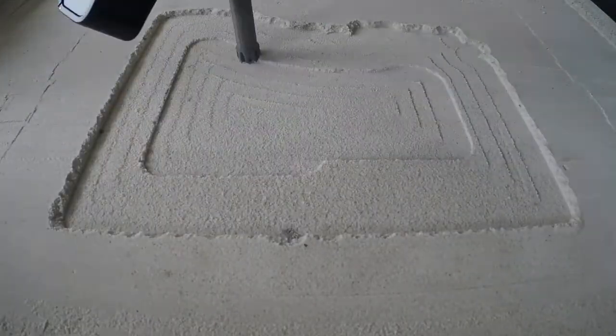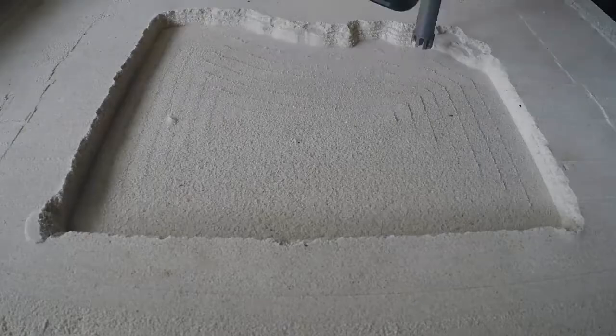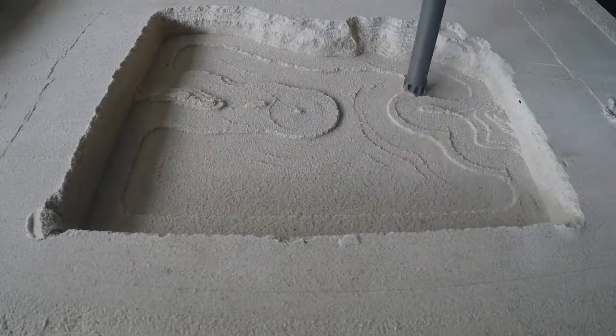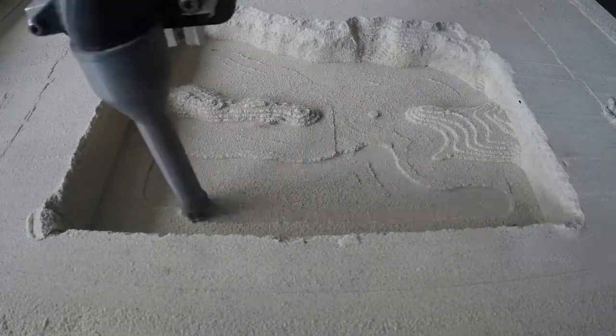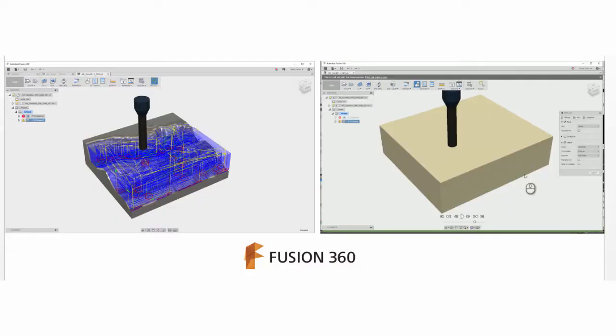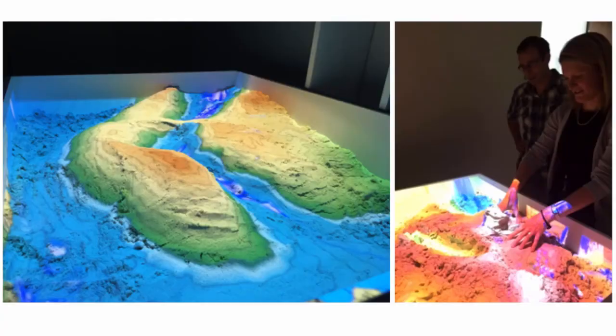Clients could go in and give their own design input and have it reflected in the sandbox. I've created a workflow where we capture data using a UAV of a site, run it through reality capture technologies such as ReCap and Remake, then using CNC fabrication technology from Fusion 360, we can have that shaped out into sand — a real world scale model of the site. Clients can then engage with that sand, and as they move it around, it calculates the changes and re-projects those changes onto the sand.